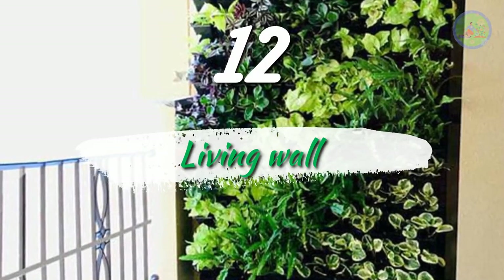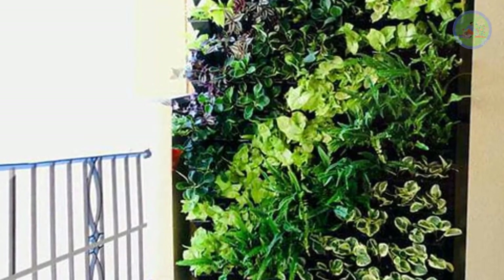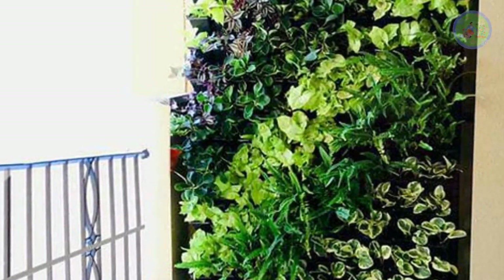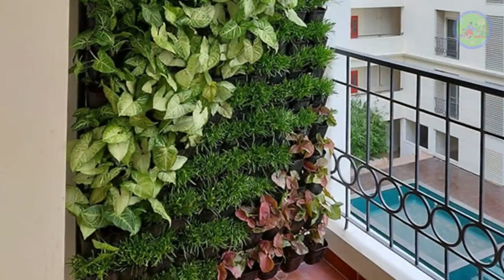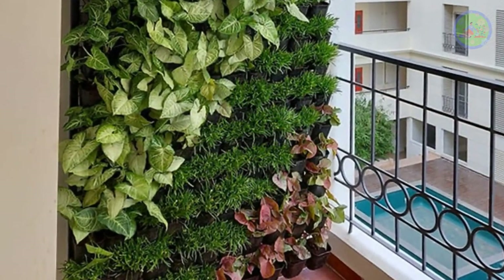Number 12: Living Wall. It looks bad with an empty wall. Dress up a bare wall with plants in different shades — yellow, burgundy, light green, and dark green. It will give the space depth and texture.